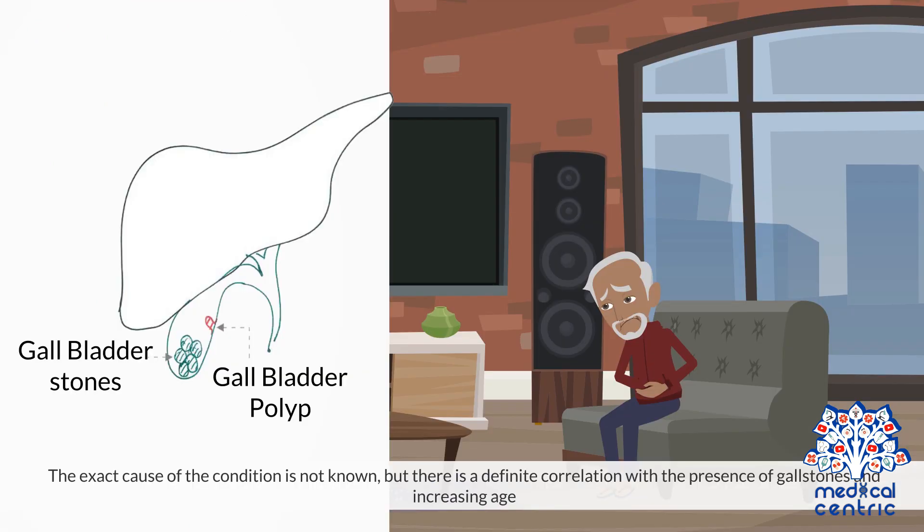The exact cause of the condition is not known, but there is a definite correlation with the presence of gallstones and increasing age.